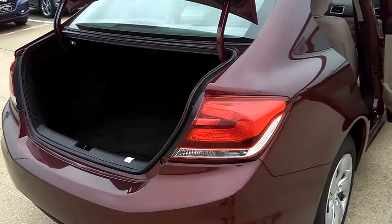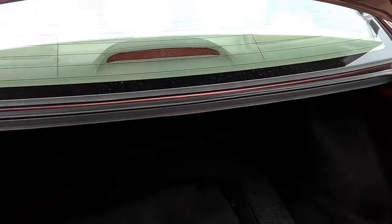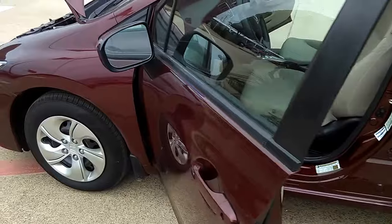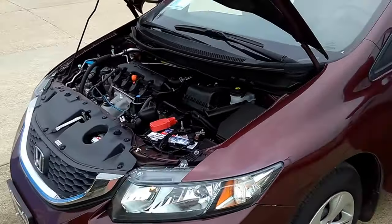Here are your mats with sound deadening material. You've got a reverse backup camera, four cylinders, 1.8 liters — great for a first-time car buyer or student.